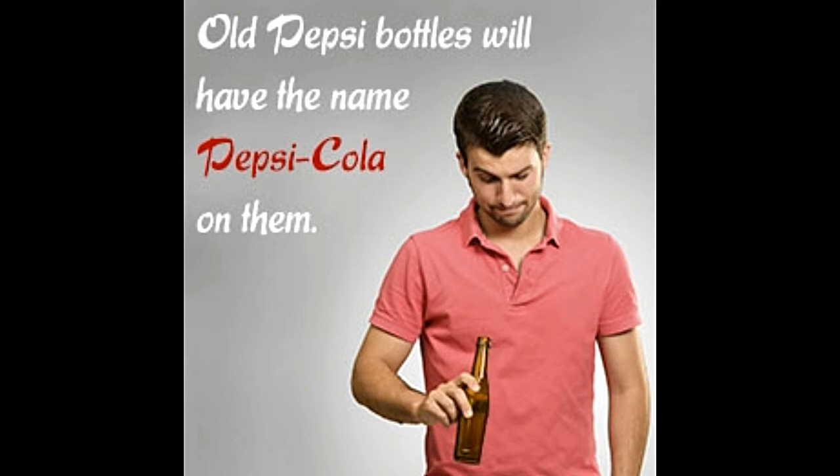Did you know? Pepsi Cola faced bankruptcy twice in its history, in 1923 and 1931. The history of Pepsi can be traced all the way back to the summer of 1898, when a pharmacist by the name of Caleb Bradham was trying to find a way to draw more customers to his store in New Bern, North Carolina.